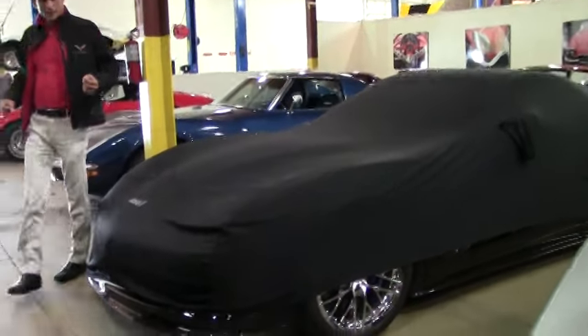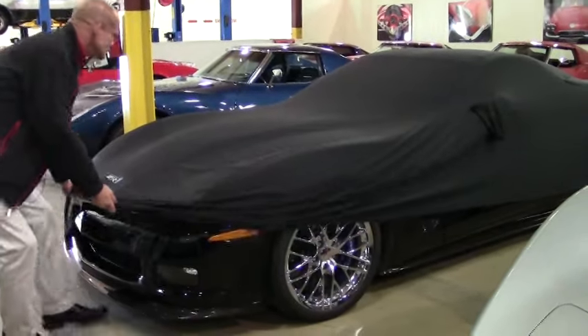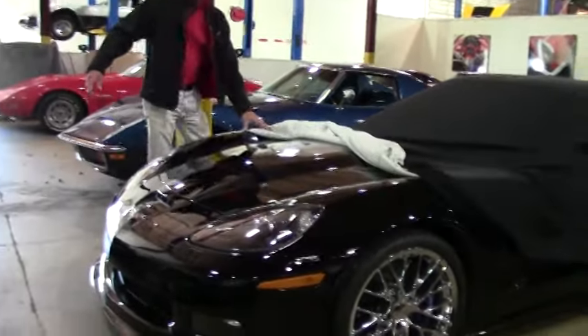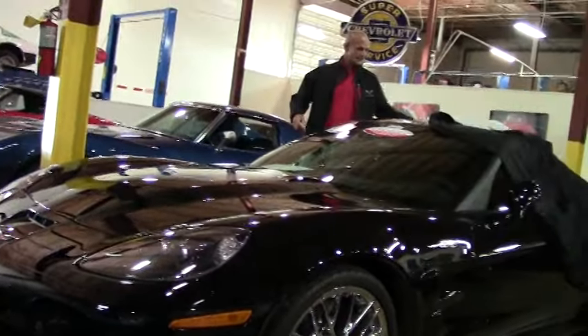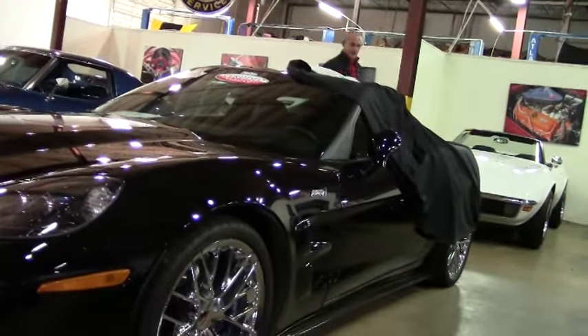So let's roll the cover off and see what it is. As you see, it is an absolutely pristine, beautiful black ZR1.